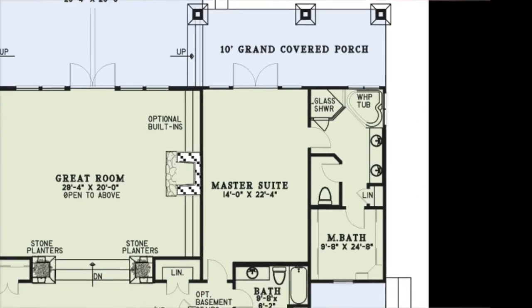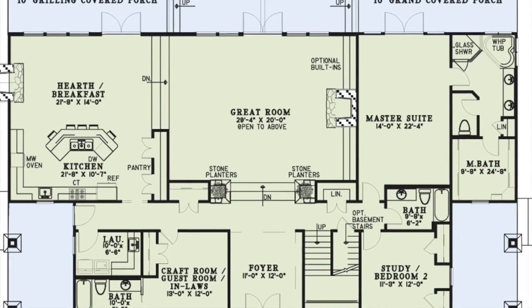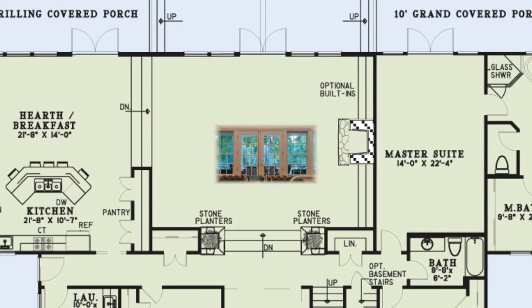If you head straight through the foyer and down a few steps flanked by stone planters, you'll find yourself in the great room. This room has a beautiful fireplace with optional built-in bookshelves on either side, timber beams, large windows to let in an abundance of natural light, and French doors that lead to the covered outdoor living space.